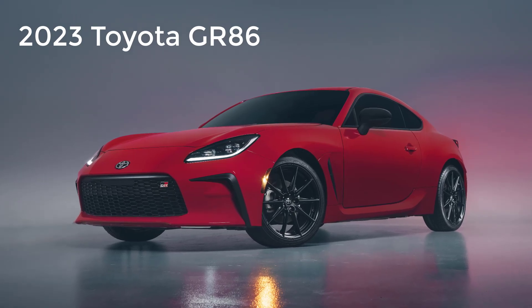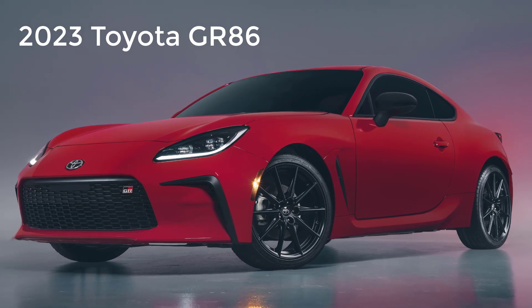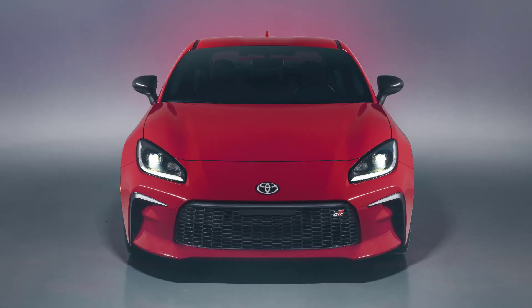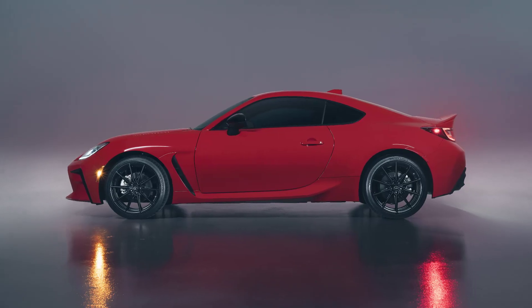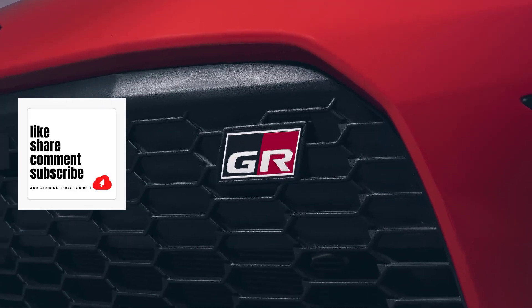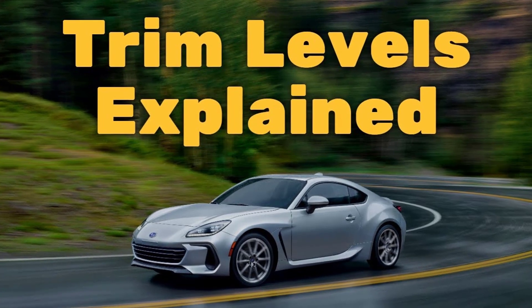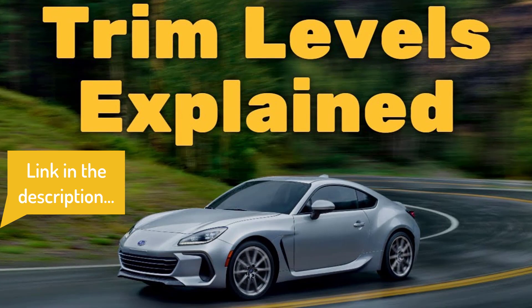Hi, welcome, thanks for joining me. On this episode of Build Your Own, the 2023 Toyota GR86 trim levels and standard features are explained. I'll also go over the paint colors. Before I do, however, I just want to remind you that if you find this video helpful, informative, or entertaining, please like, share, and subscribe to my channel. Real quick, before I get started, I just want to remind you to take a look at my 2023 Subaru BRZ trim levels video. I've put the link in the description below.